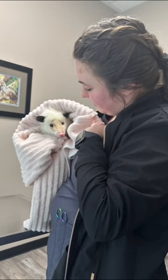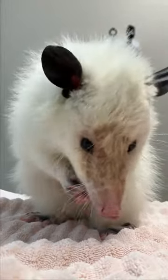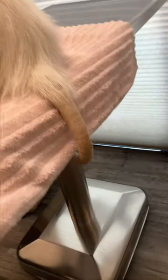we were greeted by many friendly staff members who all wanted pets and pictures with Opal. We were put into a waiting room. Opal made sure that she looked very presentable for the doctor. They took a few skin scrapings and Opal waited patiently for them to run their tests.